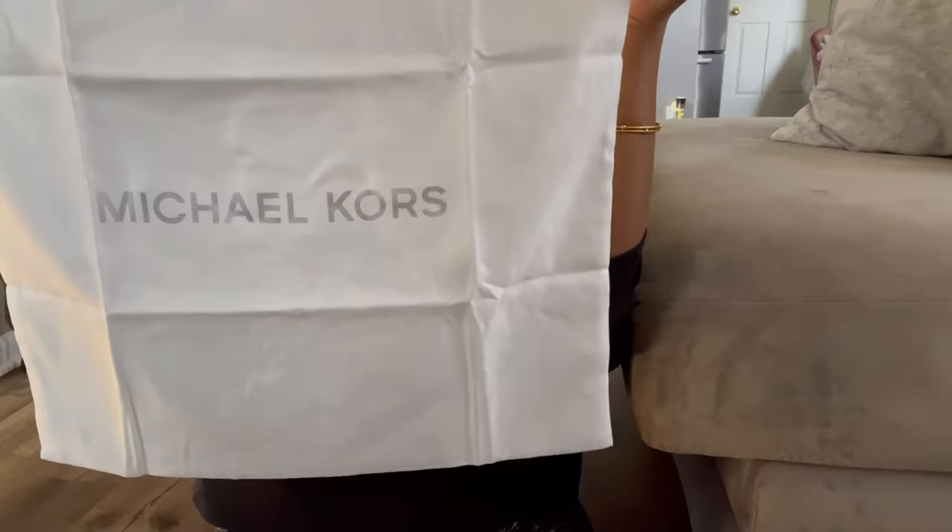Next up we have Michael Kors. I bought a couple of duster bags — the large size, great for shoes, purses, or dirty laundry when traveling. I now have a total of six of these, and they have great versatility. I use them for basically anything depending on what I'm doing or where I'm going.